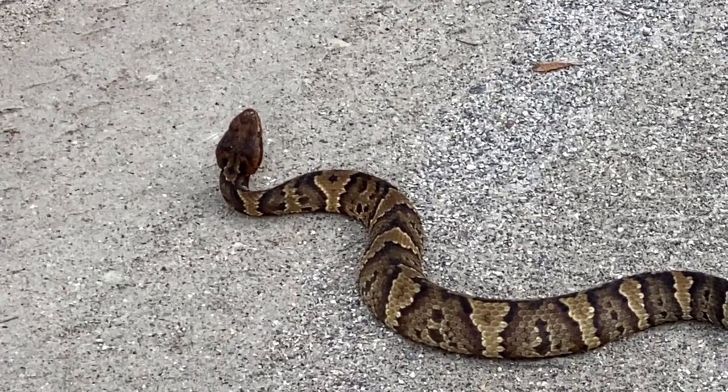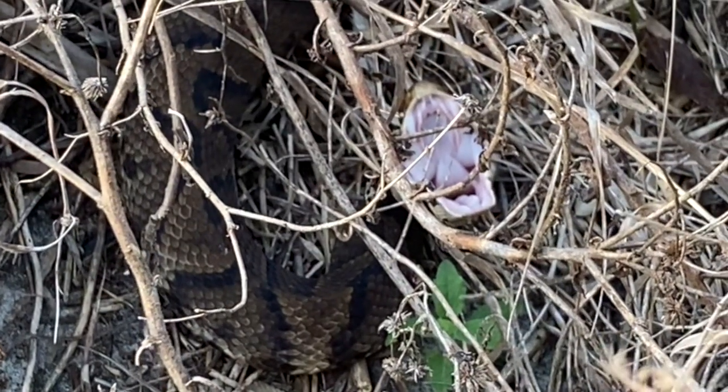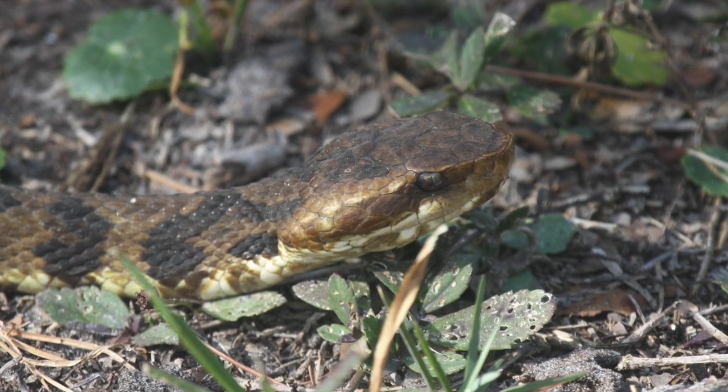That's one characteristic to look for. They're also known as cottonmouths for the white lining of their mouth, which they display when standing their ground, gaping against a threat. They have cat-eye pupils, which enable them to hunt at night.